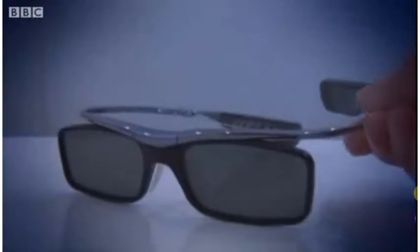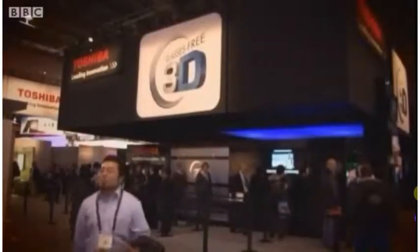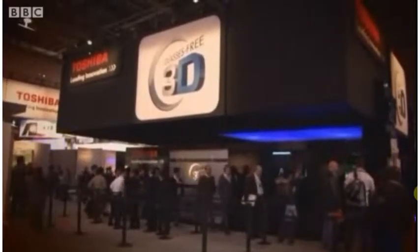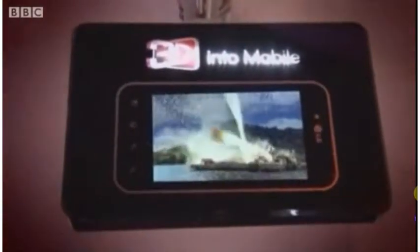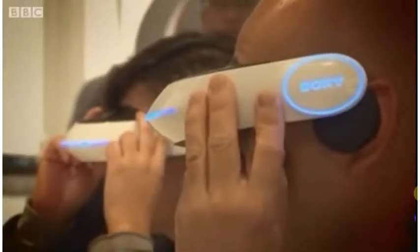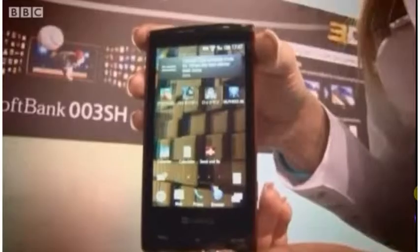Eliminating the need for eyewear seems to be a top priority for the electronics industry. This year's crop of goggles are lighter and more stylish, but a lot of people in the 3D world want to smash the specs once and for all. Thinking about it, there are a lot more uses for 3D screens if the need for glasses is removed — navigation in cars, for example, or just everyday smartphones.